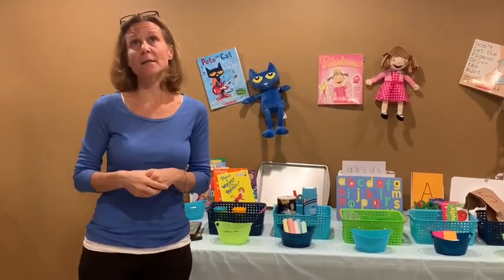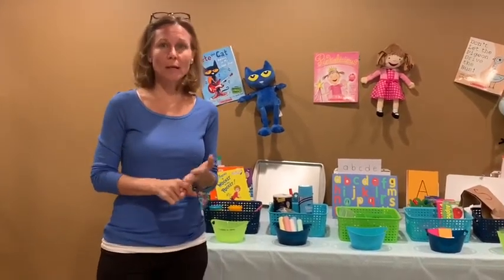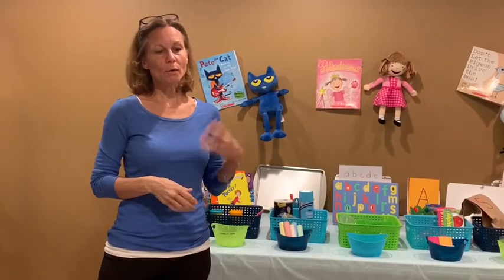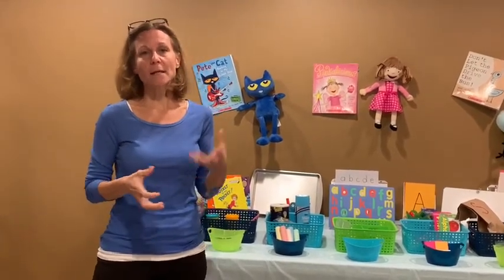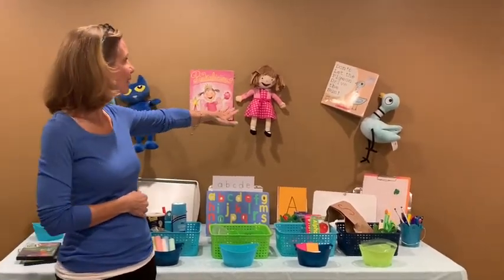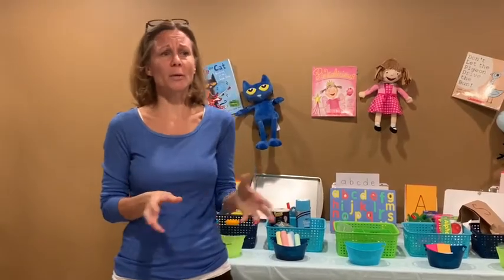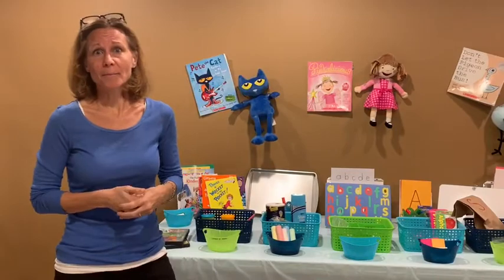The next thing I want to talk about is reading. You are your child's first teacher. Before they come to preschool, before they go to kindergarten, they are with you. So if they see that you love to read or have a book in your hand, it's going to help foster their love of reading. Kids love to snuggle up with their parents — with mom, with dad, grandma — and they can snuggle up with a book buddy. Some of our classroom favorites are Pete the Cat, Pinkalicious, and the Pigeon. Just hearing the book and how the language flows is important for children.